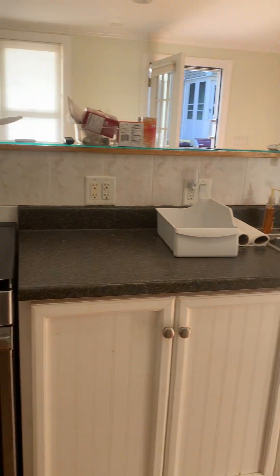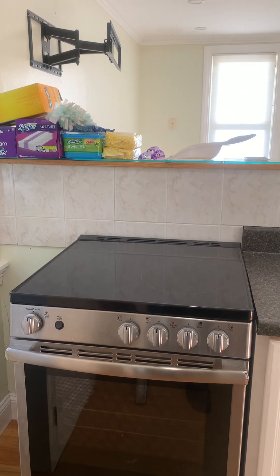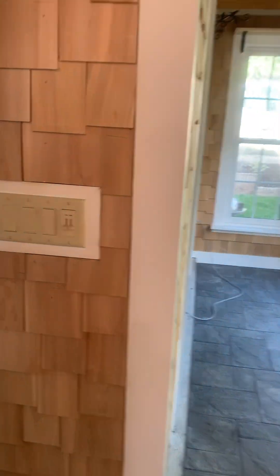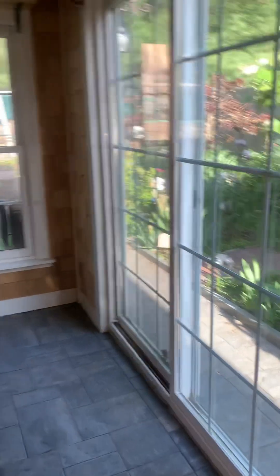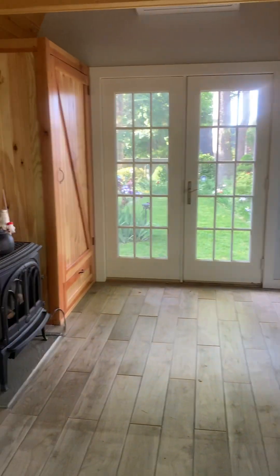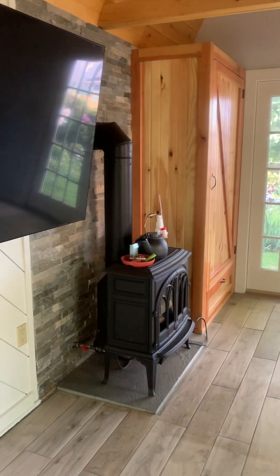No dishwasher, but that's okay — there's lots of storage here. There's a little separation area here that just goes right outside. This is the bedroom area — that's a propane stove.